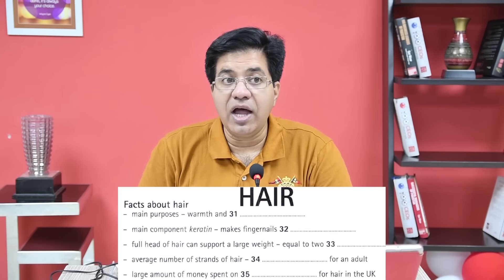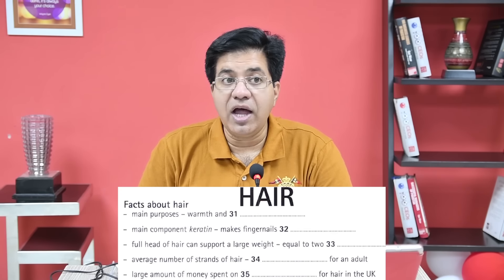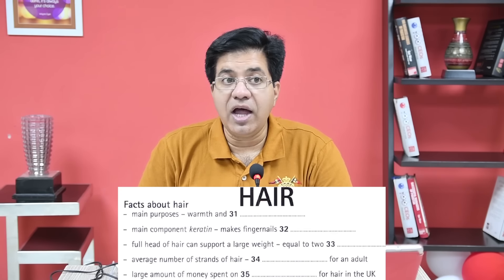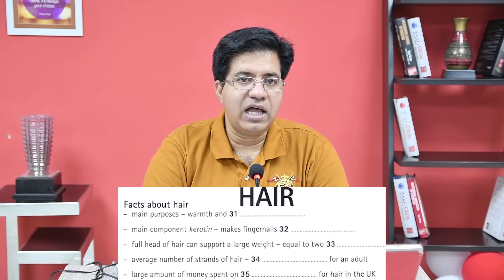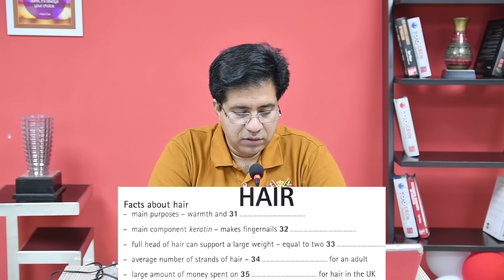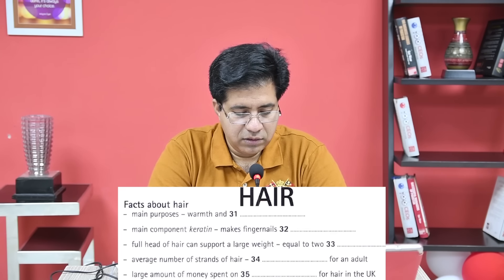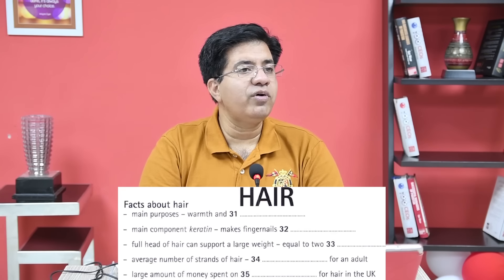Question 35: Large amount of money spent on dash for hair. For 'large amount' they use the word 'fortune.' The audio: 'Apart from the money involved in hair cutting, shaving, trimming, etc., a fortune is spent just on hair products in the UK alone.' Answer: 'products' — meaning hair products, products for hair.